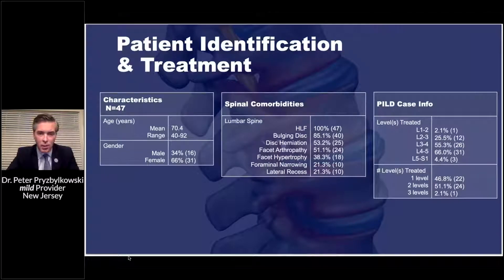There are 47 patients in this retrospective review. The mean age was 70 years old, with a range from 40 to 92. Most of my candidates were female at 66%, compared to male at 34%.